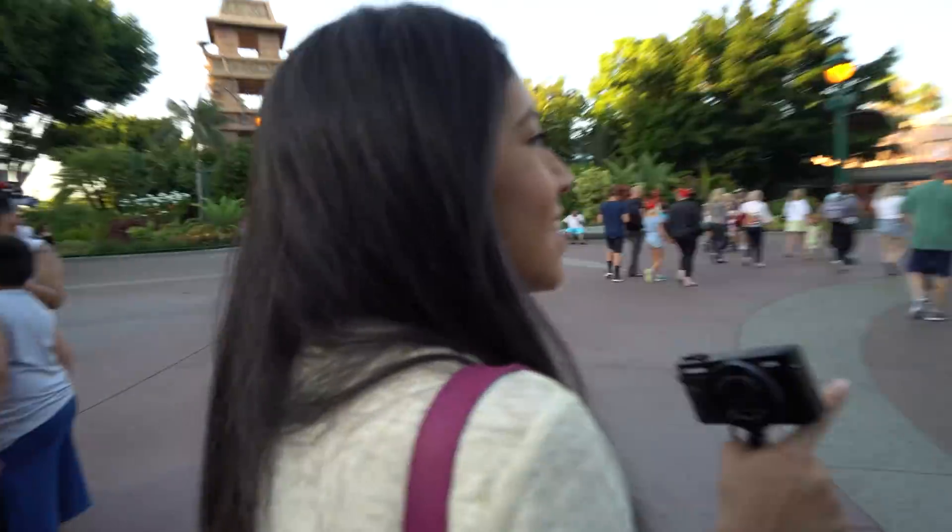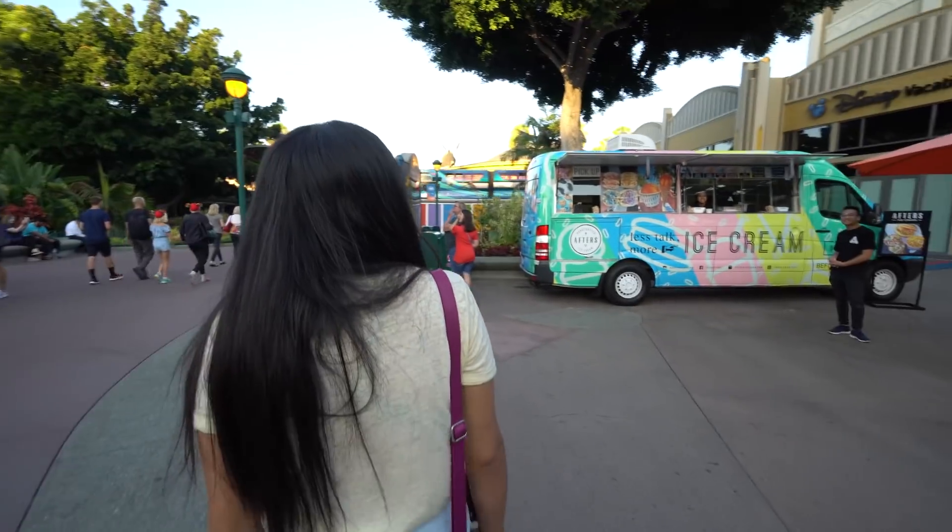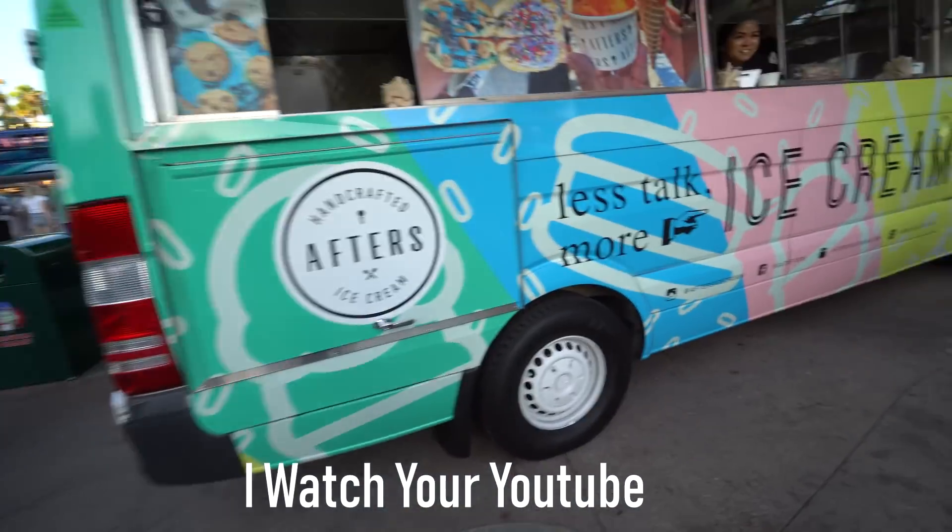Those are Afters Ice Cream! Afters Ice Cream? Yeah, they're calling us over. Oh, let's do it then. Let's try. Let's see what they got. Oh, Afters. Thank you. Oh, thank you.